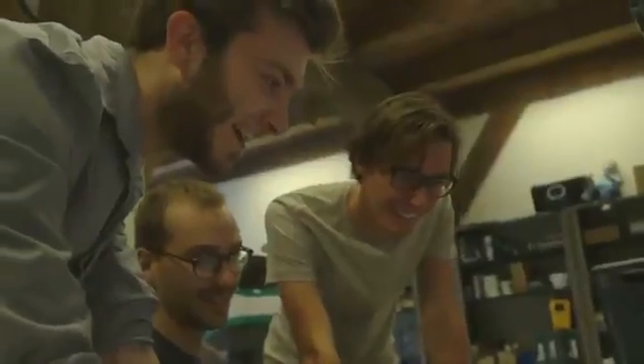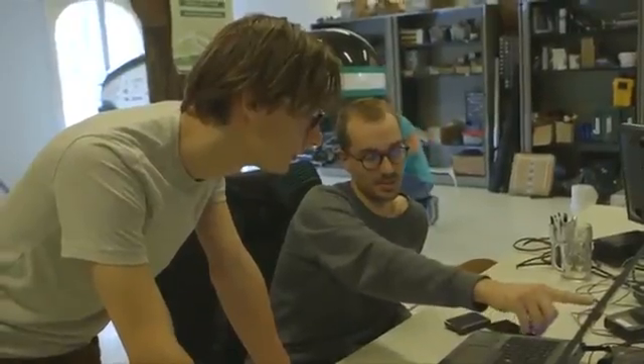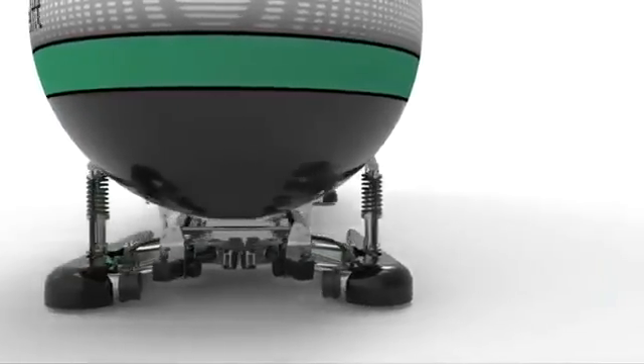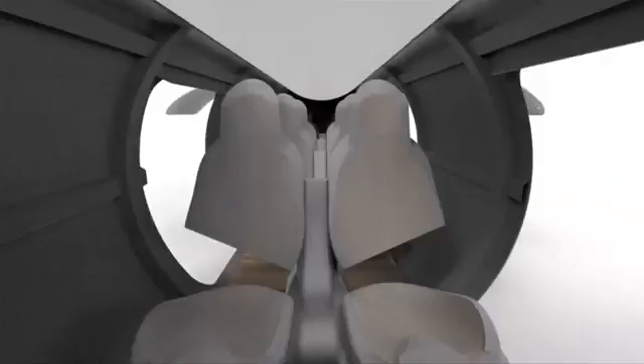Thirty teams, like this one from Delft University of Technology, will test their pods on a mile-long track in California next month. The Delft Hyperloop uses passive magnetic bearing to allow contact-free levitation.